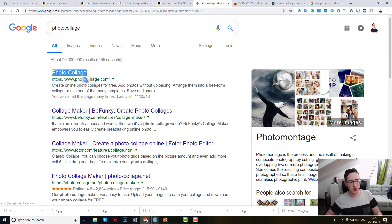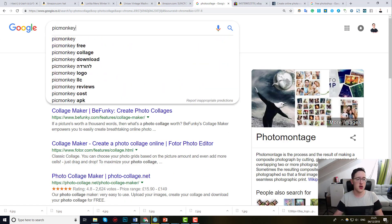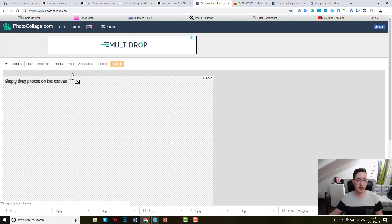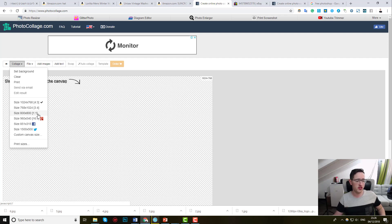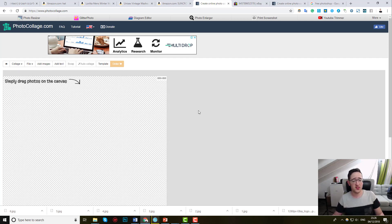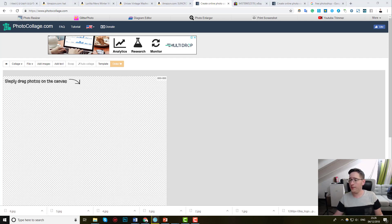There are a lot of collage editors, like Pic Monkey — I really like Pic Monkey, but it's a paid website. Photocollage.com is absolutely free and covers everything you need. Once you enter photocollage.com, it is important that you change the resolution to one-to-one: 800 by 800 pixels. The default will be 1024 by 768 pixels and you don't want that. The 800x800 square format will look best on eBay.